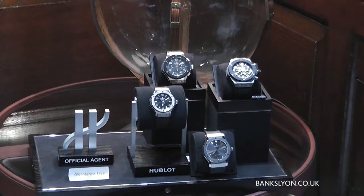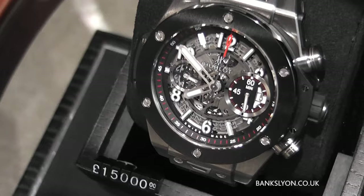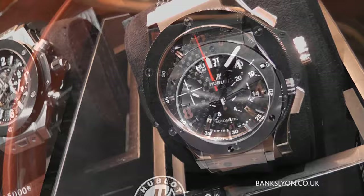Today we're very lucky — we've been selected by Hublot to stock their particular brand. Hublot is a fantastic brand, very unusual. I love the luxury and the design element that it has, and we have a few here which I'm going to show you now.